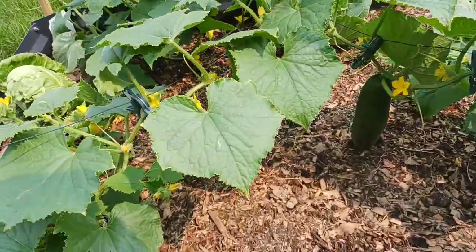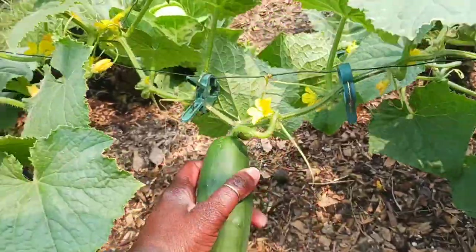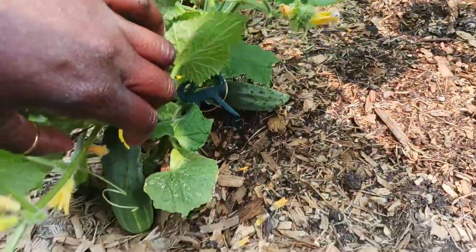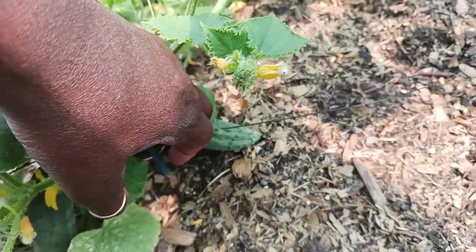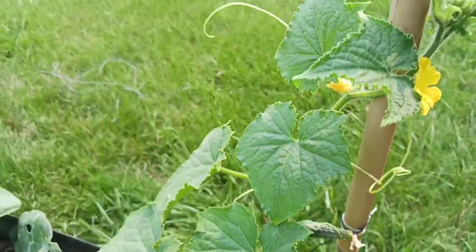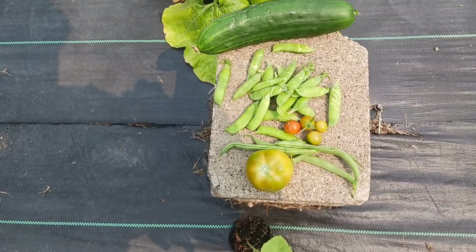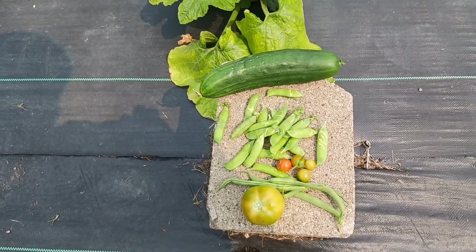I figured I'd come back out here — it's now 11:30 — and pick this cucumber. I'm looking and I see I have two more over there, one there, and one there, and that one there. So that's what I ended up harvesting this morning: some tomatoes, peas, beans, and a cucumber.